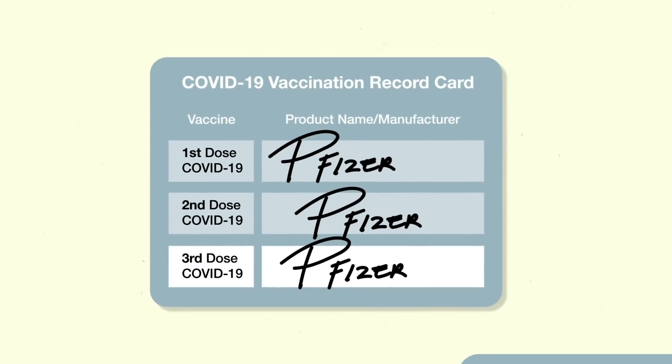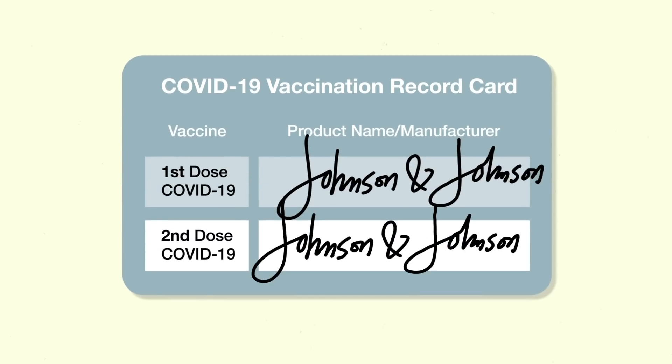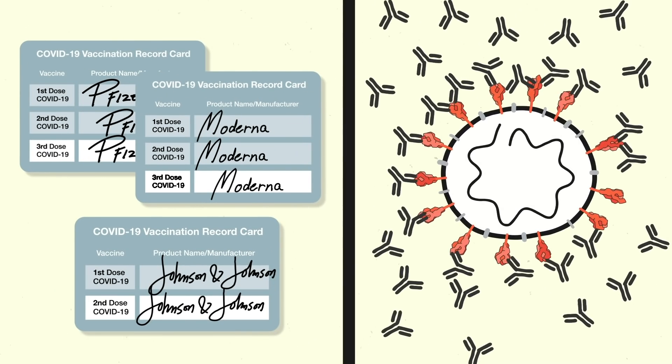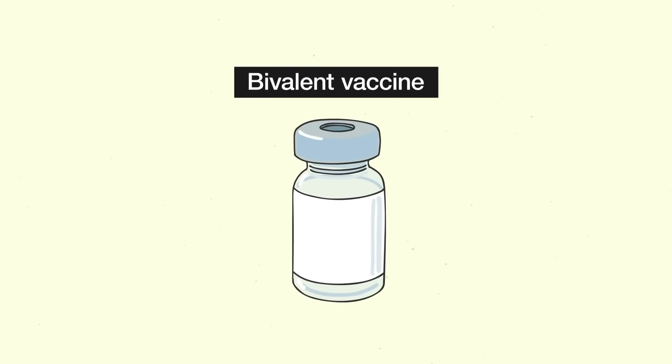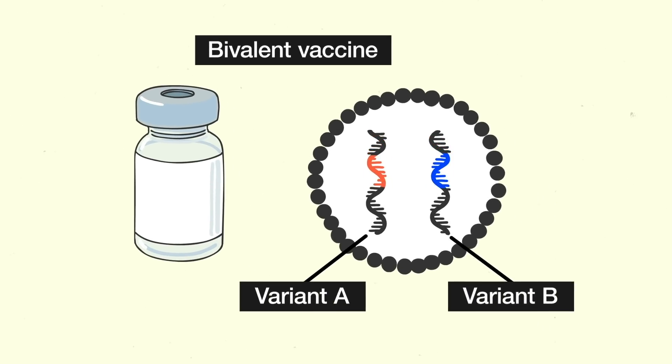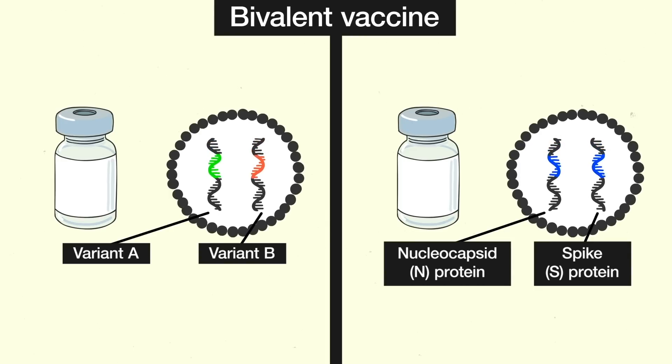Another strategy is a booster shot of an already authorized vaccine — in the US, this would be a third shot of the Pfizer or Moderna vaccine, or a second shot of the Johnson & Johnson vaccine. An extra dose would boost the amount of antibodies to the wild-type virus, and that extra cushion should carry over to protection against variants as well. Other strategies may be on the horizon, like bivalent vaccines, which induce an immune response to two different antigens with one shot — inducing immunity to two different variants, or to two different viral proteins from the same variant.